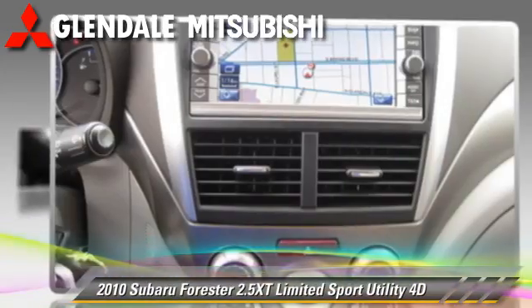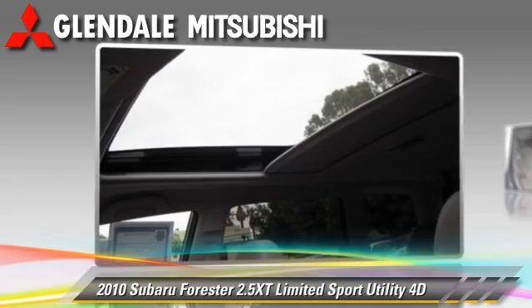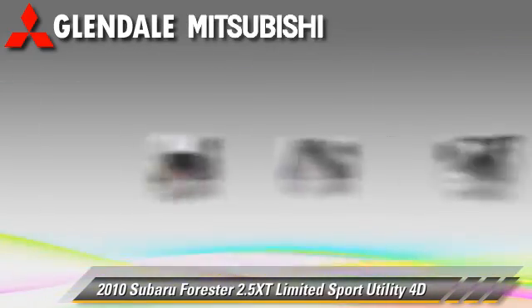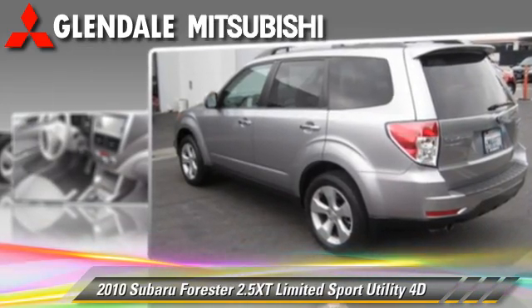Powered by a turbo 2.5-liter four-cylinder engine, with a four-speed automatic transmission with overdrive, this all-wheel drive sport utility vehicle, with fewer than 15,000 miles on the odometer, is well equipped.